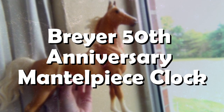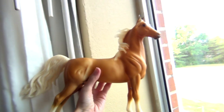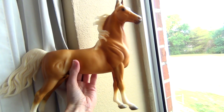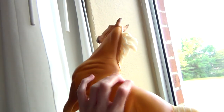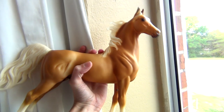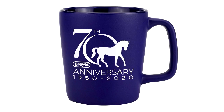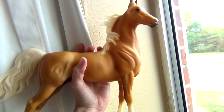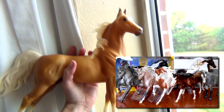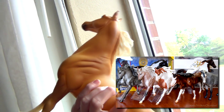Number 10: Briar 50th Anniversary Mantle Clock American Saddlebred, without the clock. This number 10 spot was the most difficult to choose because there are several models I could have put here, but I'm going with this Palomino Saddlebred because he was such an unexpected find at BriarFest — he wasn't on my wish list but when I saw him I had to have him. I also thought it was fitting to include him since he was a 50th anniversary model and 2020 is Briar's 70th anniversary. I showed this model in my BriarFest haul video, which you'll hear me reference a lot, because over half my favorite purchases this year came from BriarFest 2019.